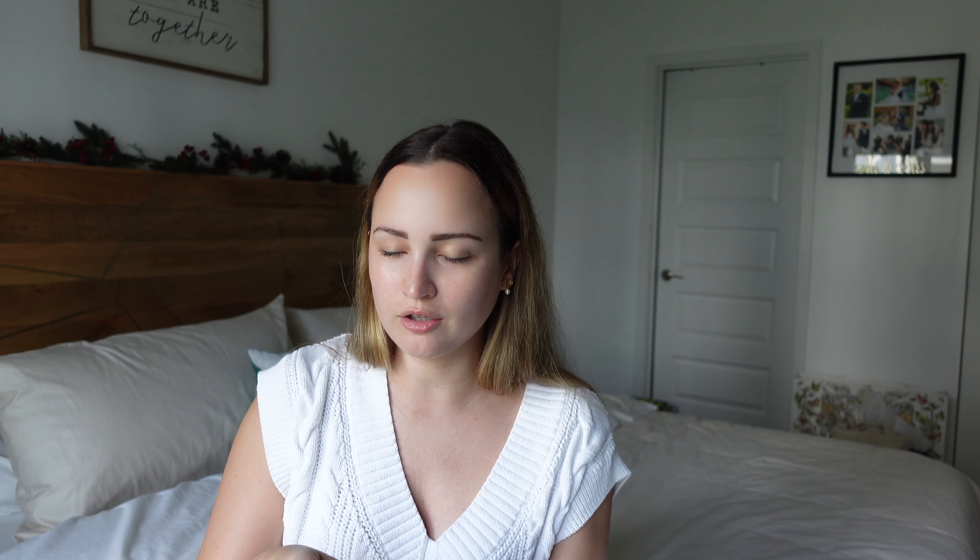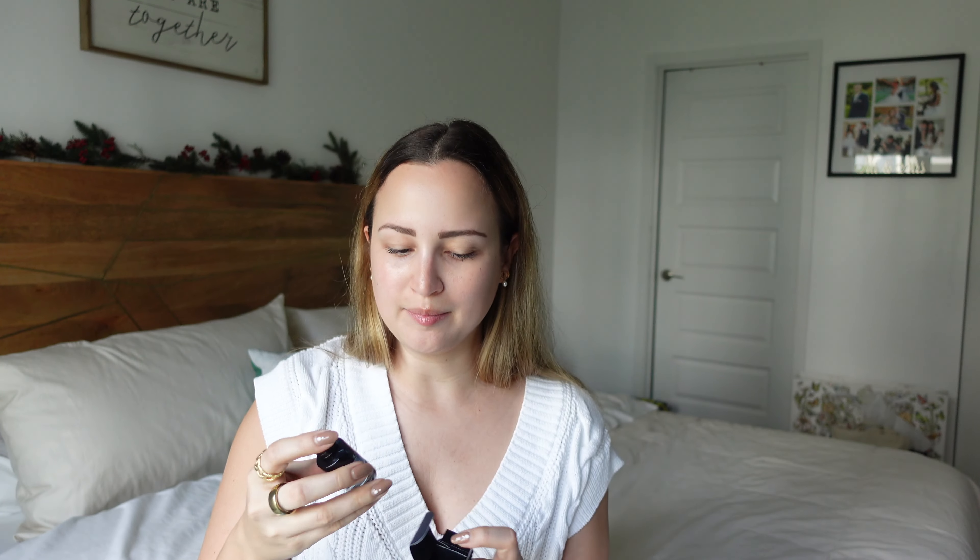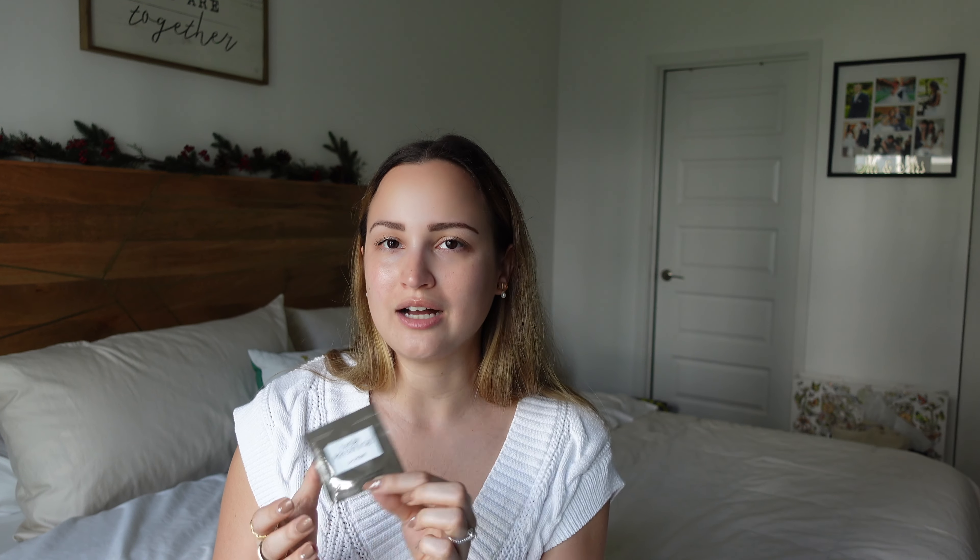The other thing you get with Dior beauty purchases online that I've mentioned before is with every $100 purchase you get a free mini, and then with every purchase regardless of the value you get two free samples, and they always come in this cute little pouch. For the free mini, I got the Sauvage. Because I was ordering Chris's stuff, I was like, I'll also get him a mini. I typically always add this one when I don't find a mini I want for myself. It's just a cute tiny bottle and he loves taking these with him when he's traveling, so it's never a bad idea to have some extra ones around.